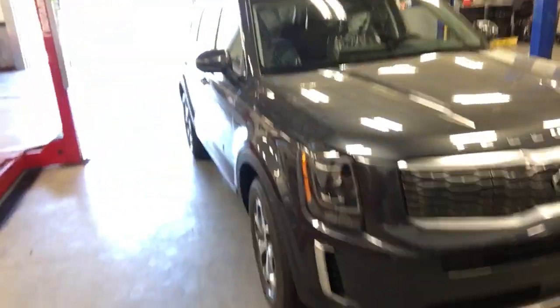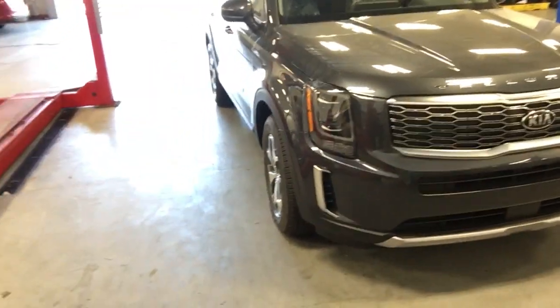Good afternoon, Jim Richards, Team Gunther Kia in Daphne, Alabama. Over my shoulder is literally the hardest vehicle to get your hands on in North America right now. This is the new 2020 Kia Telluride.